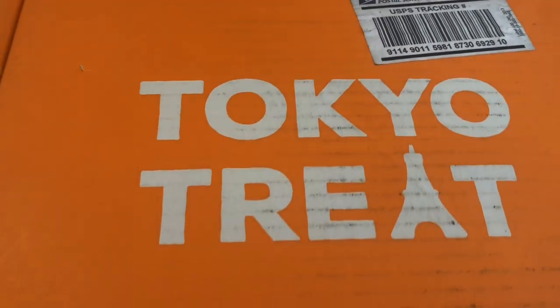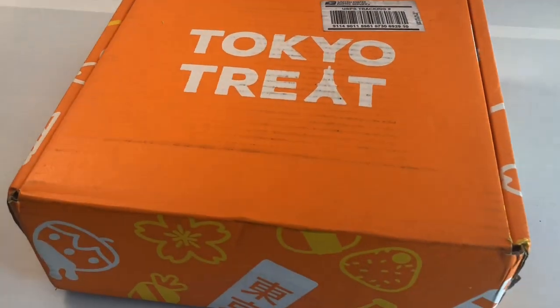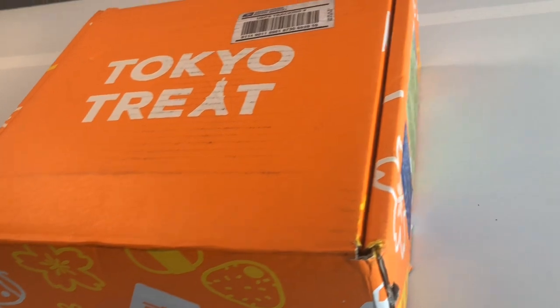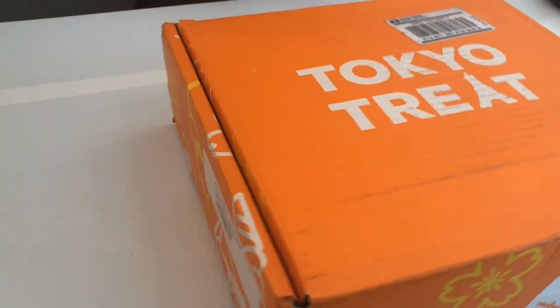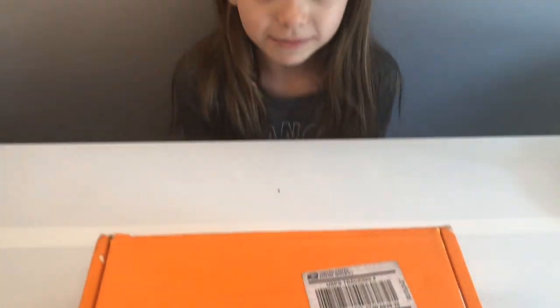Hey guys, welcome back to Mac 5! Today we have a Tokyo Treat box that we're gonna be opening up and seeing what's inside. This is one of those monthly subscription boxes that comes with different stuff from Japan every single time. Are you ready?